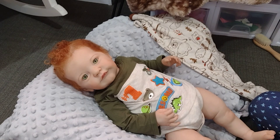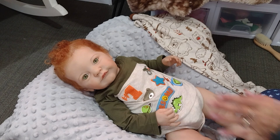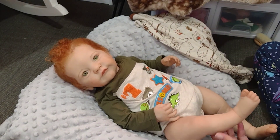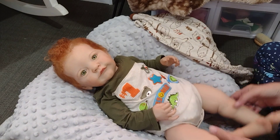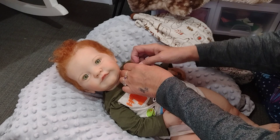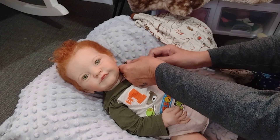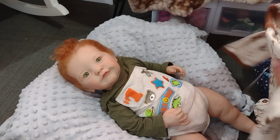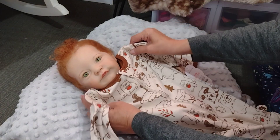I'm back with another video — yay! I'm on a roll here, people. This is Jack. He's my Tobiah by Loralee Eagles. My little green-eyed, red-headed boy. I know a lot of people has him as a girl, but I just wanted him as a boy.